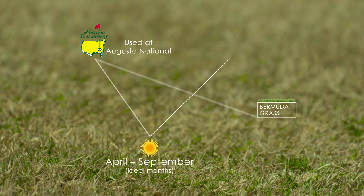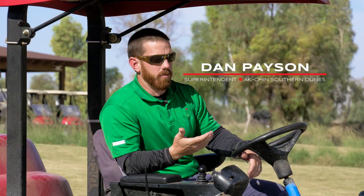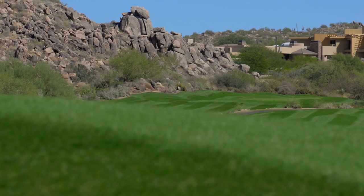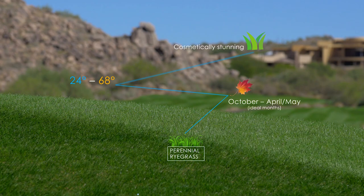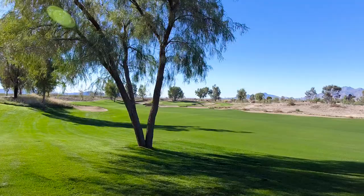The Bermuda base needs temperatures of 80 degrees and above. The problem is when the nighttime lows start dropping into the 40s, it starts shutting down and essentially goes dormant in our wintertime temperatures. So if we didn't overseed, you'd be playing on grass that's browner than this. We put perennial rye down — it's a cool season grass that thrives in our winters and loves the 60-degree days. That rye sits on top of the Bermuda and you play on it into April and May.